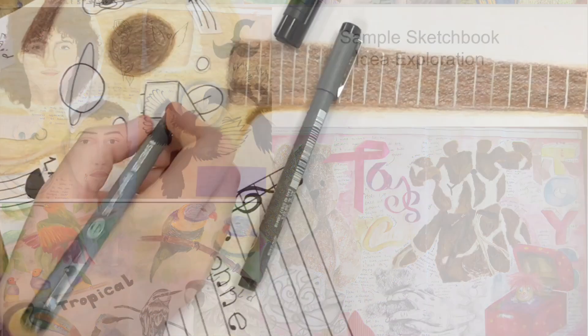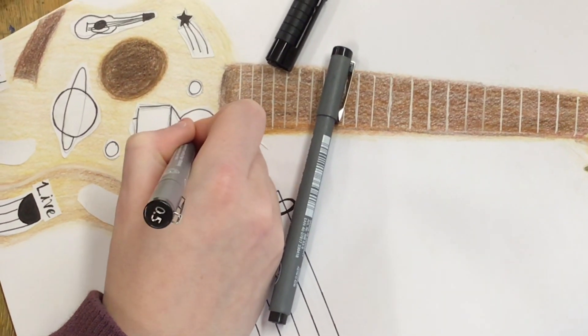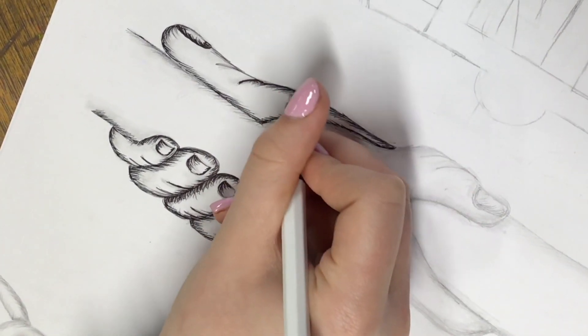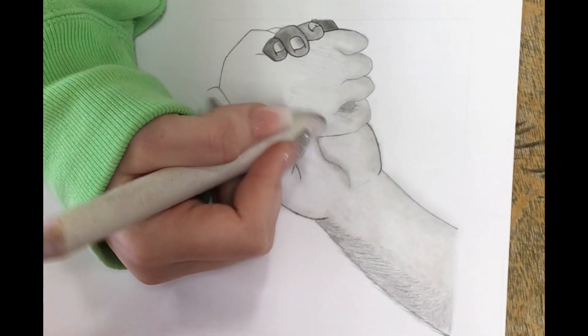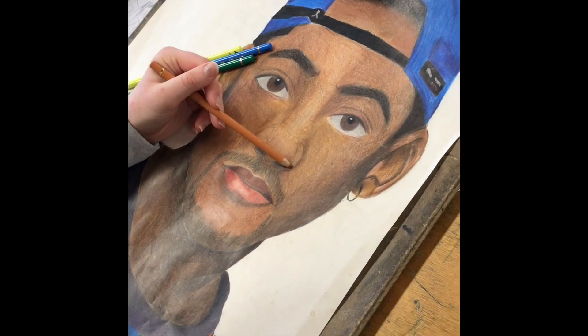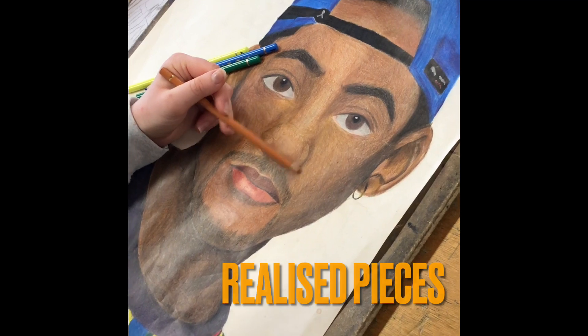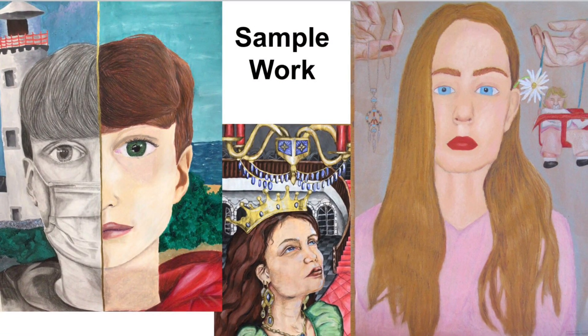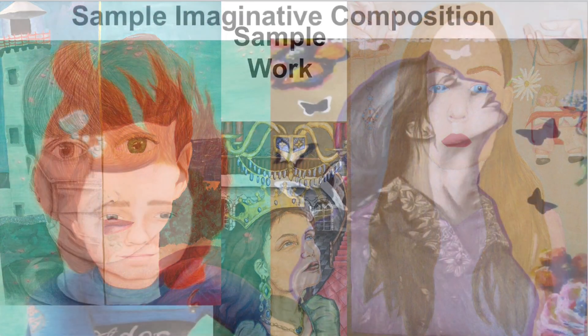Projects consist of research, respond, and create. This is done in sketchbooks, and then final pieces are done through a variety of different practices and media. Students can choose what area they would like to work in — for example, sculpture, printing, or painting — and there's a wide variety available to allow students to choose the area that best suits their abilities.